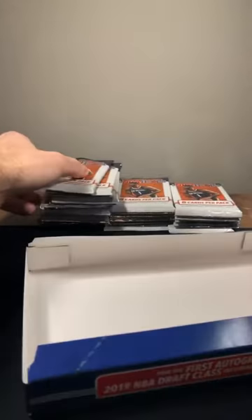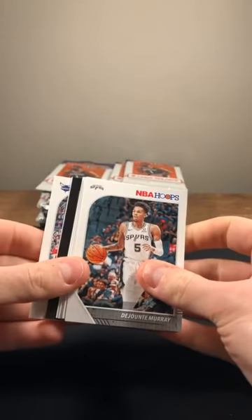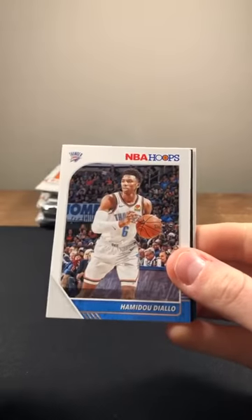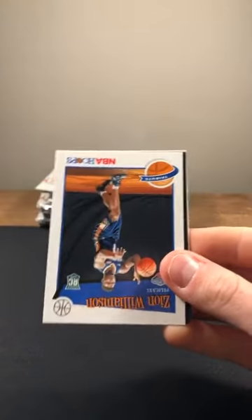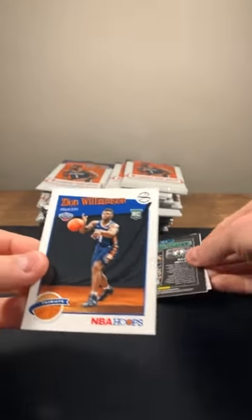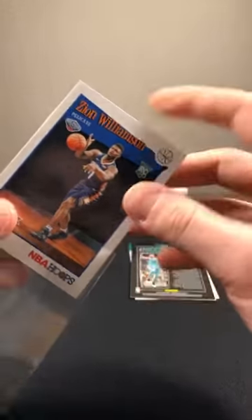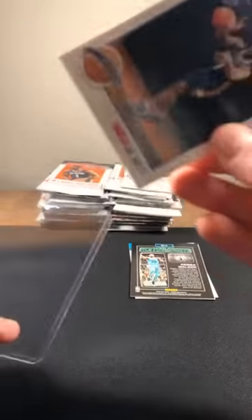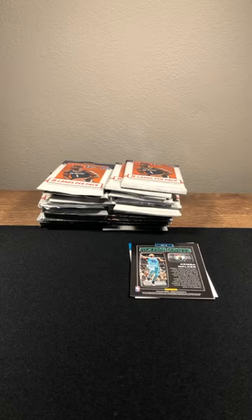Looking for some Zion — that'd be awesome. Let's get started, pack one of the first box, Hoops 2019 NBA. Murray, Diallo, Cam Reddish rookie, Bruno Fernando rookie. Have to look for anything numbered in here. Zion rookie going to the Pelicans — first pack, Hoops — Zion right out of the gate, first pack. Maybe a good sign of things to come.